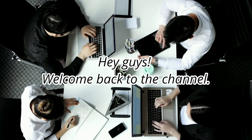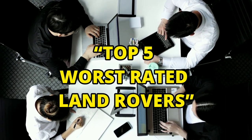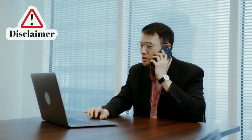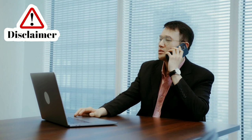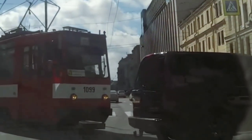Hey guys, welcome back to the channel. So for today's video, let's take a look at the Top 5 Worst Rated Land Rovers. But before we get into the video, I have a disclaimer — I'm not spewing nonsense or hating the brand. The cars I'm going to mention have been tested by a bunch of people out there and they all have the same thing to say.